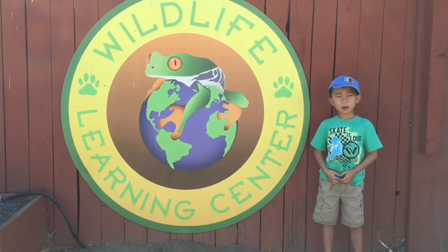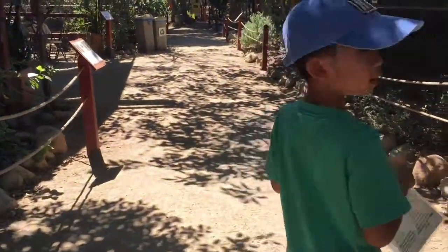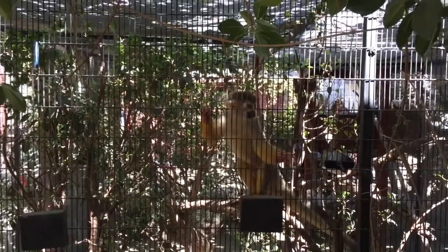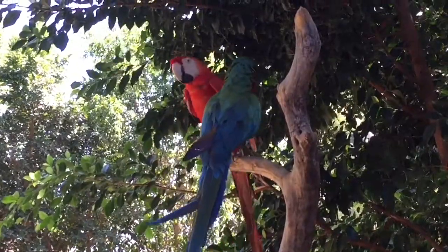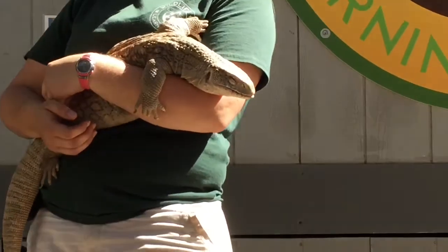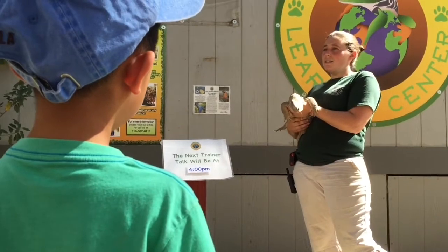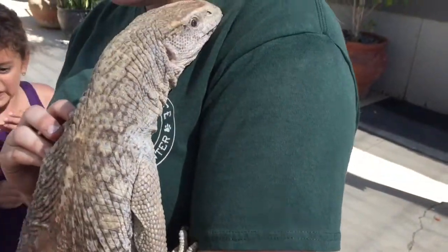We are at the Wildlife Learning Center in Selma. This facility rescues wildlife and provides outreach and on-site education in wildlife biology. Now it's time for trainer talk. So like snakes, they are going to use their tongues to smell — you can see how he's sticking out his tongue. We even got to pet the lizard.